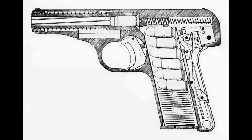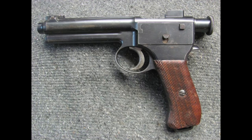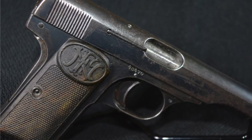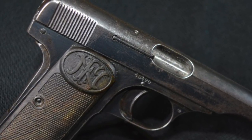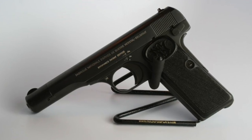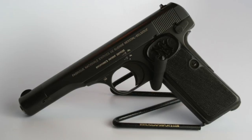Striker-fire pistols were incredibly innovative for the time, the first being the 1907 Ross-Steyr. This 1910 was incredibly advanced — it was a 6+1 in 380 ACP or a 7+1 in 32 ACP. Later in 1922, they extended the barrel and referred to it as the 1910/22.